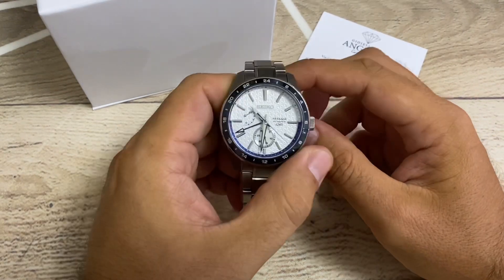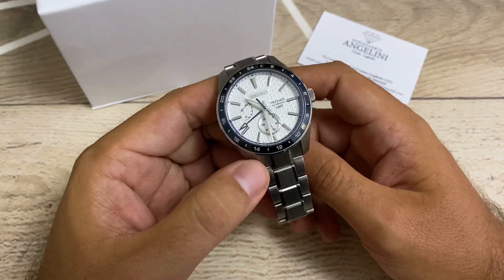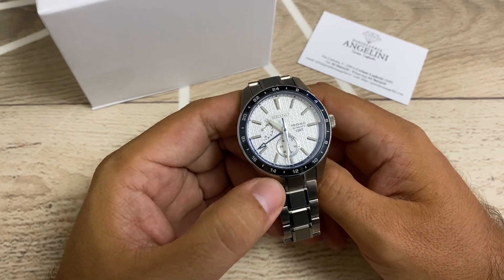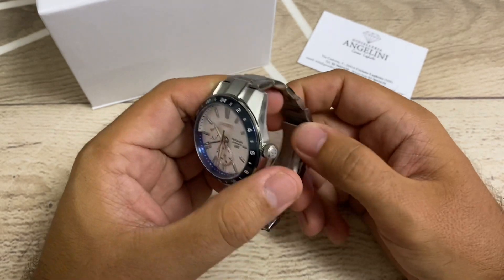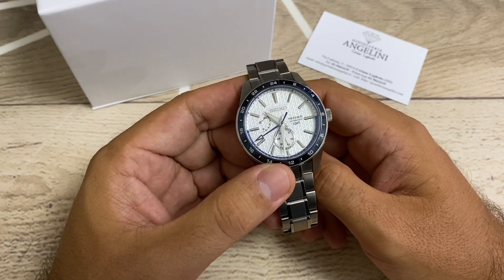Hello guys and welcome to Watching Time. Today we're going to review the latest addition to my collection. This is a Seiko Sharp Edge GMT Presage, their newest model. They have been released around June/July.